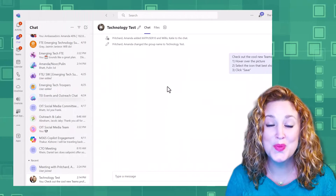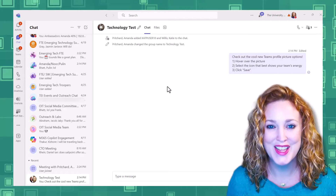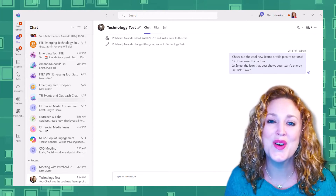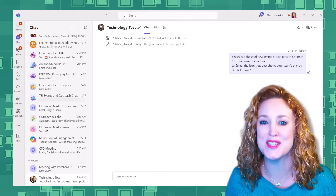Do you struggle with being too productive at work? Well, I've got a solution for you. Teams just released a new fun feature that's guaranteed to be a welcome distraction from your busy schedule.